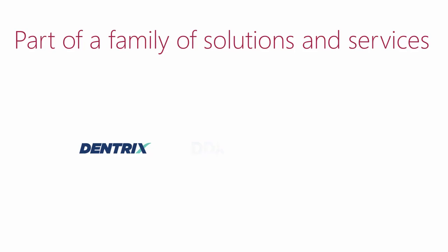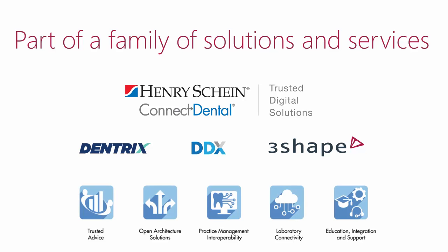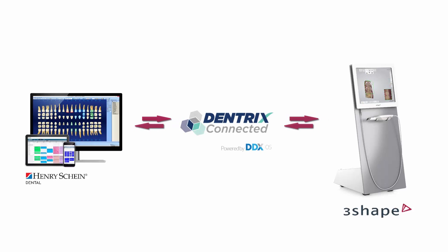Dentrix and DDX are Henry Schein systems. Together with TRIOS, they are part of a large family of solutions and services that Henry Schein provides to give dentists a more integrated experience. Before, TRIOS and Dentrix were two independent systems. Now, TRIOS has become Dentrix connected.